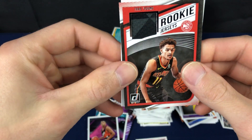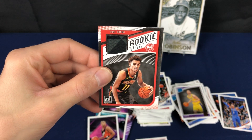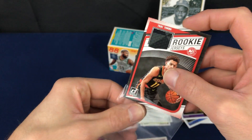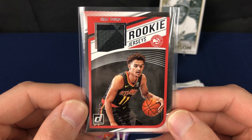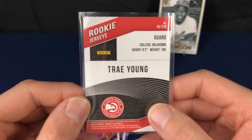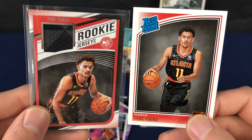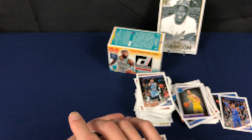Oh, nice — took us down to the last card. We got a nice one, we'll definitely take that one. That was pretty lackluster video up until about this point, but nice — Trae Young, rookie jerseys. Goes nicely with his rookie card we pulled. Very nice. Oh, that one saved the box, I think.